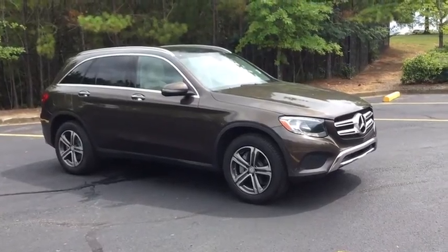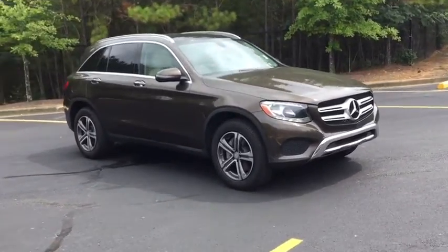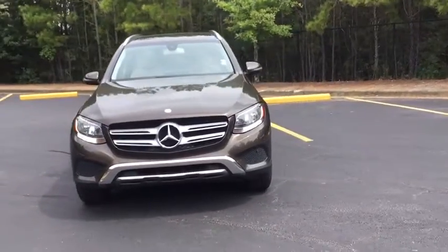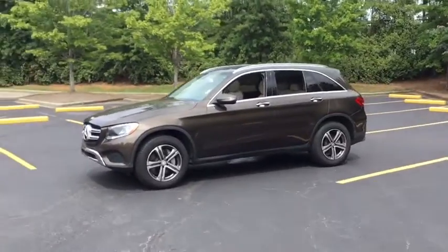Stop by and take a look at the 2016 Mercedes-Benz GLC. The Mercedes-Benz GLC sets the bar for the luxury SUV — a mid-size SUV that's all lean muscle and has a roomy new cabin full of style and substance. This vehicle has less than 80,000 miles.